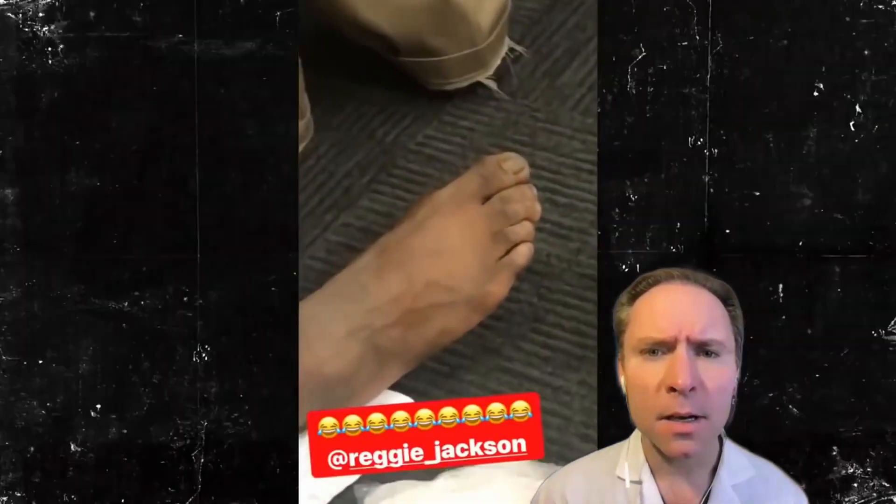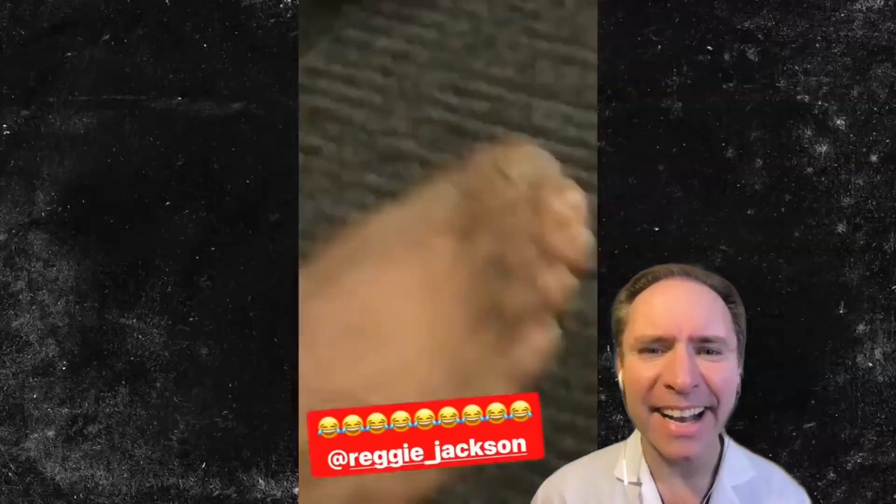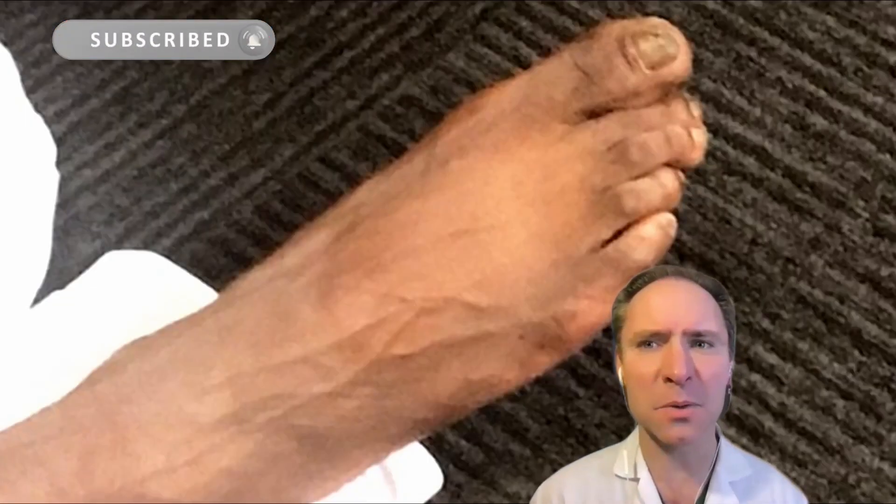Look at Reggie. His former Pistons teammate Andre Drummond took a video and even hung the Jaws theme song to it because his feet look like they belong to a killer beast. Oh yeah, he has a lot of fungus in those toenails.